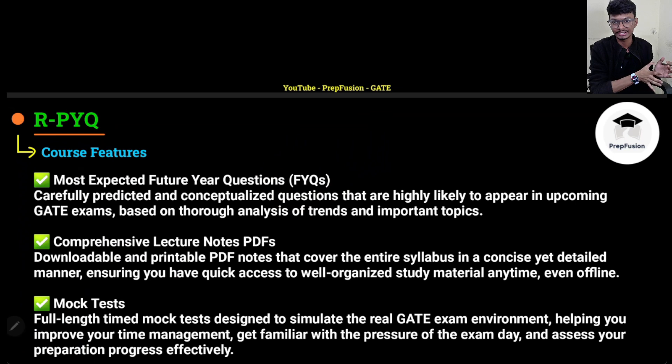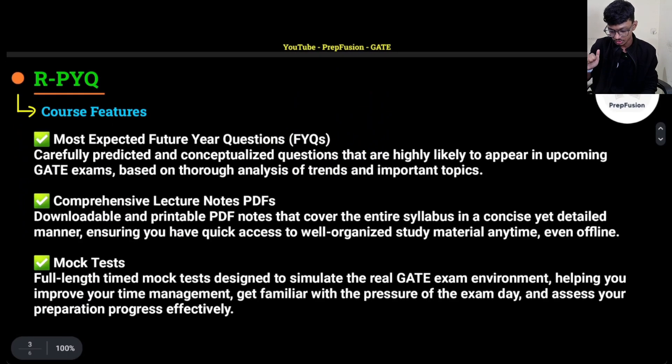Those future year questions will be uploaded near your GATE exam, not now. With the course you will also get all our lecture notes — whatever comprehensive notes we have will be provided. In the website you will see a notes folder with lecture notes for all subjects. You can take printouts; there will be printable notes as well as slides, and there's a video on how to study from printable notes.